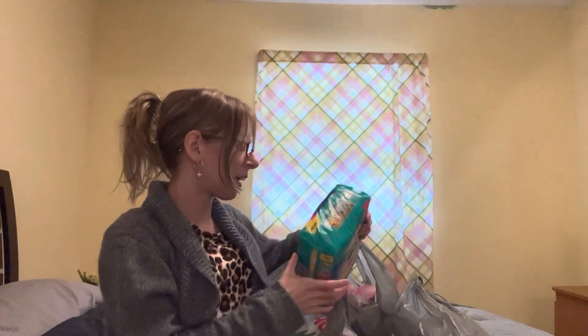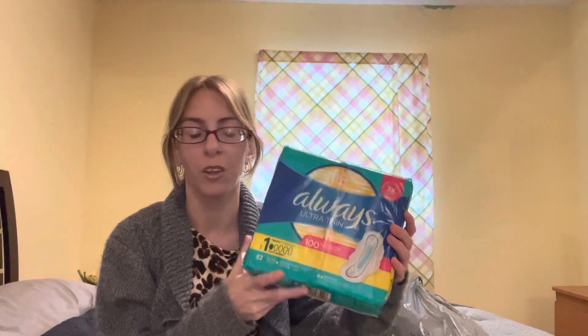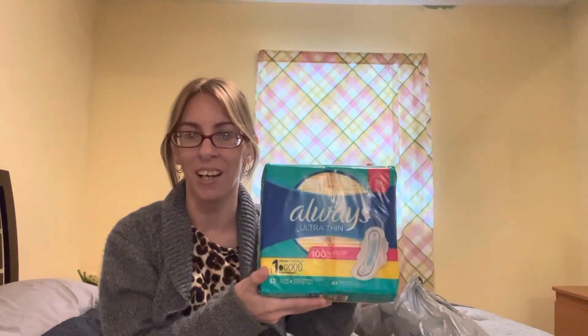So in this bag, I already bought some new pads. I already went through the ones that I had, so this is a backup.